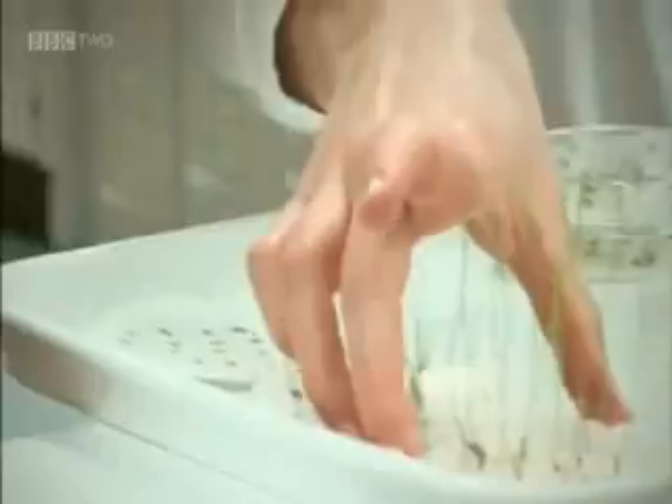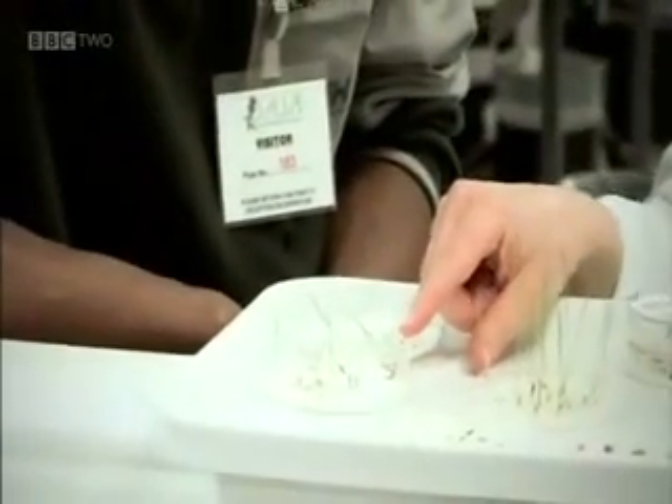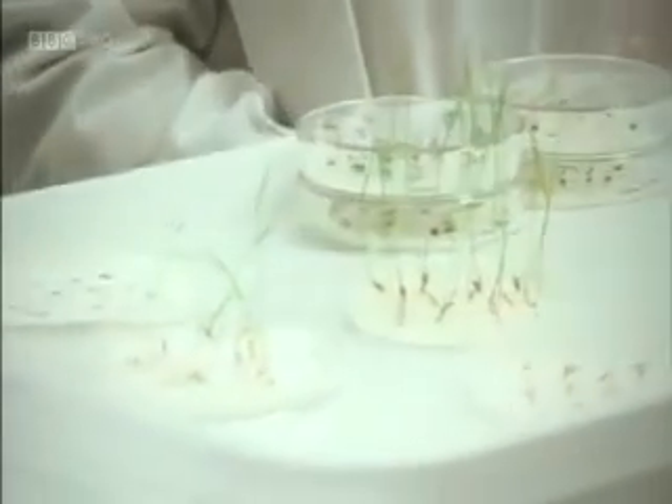This experiment here — these are ryegrass seeds. These ones have had a good amount of water, enough for them to grow well. These ones here haven't had quite as much water, so they're looking unhealthier. These poor ones here have had no water at all. If you give them too much water, that would also be a stress, and they wouldn't be able to cope, and it would kill them.